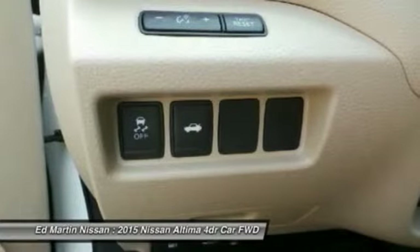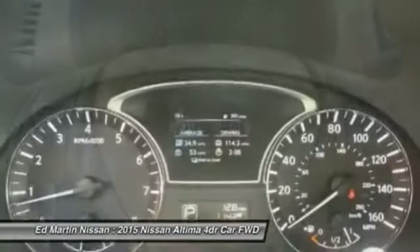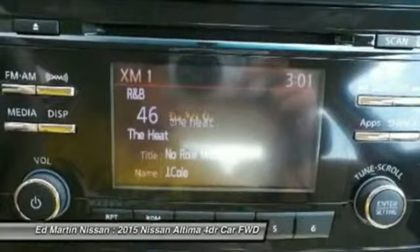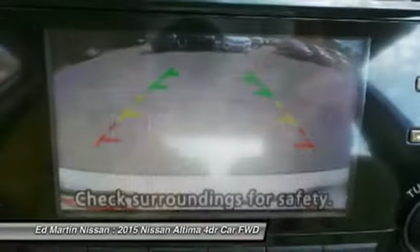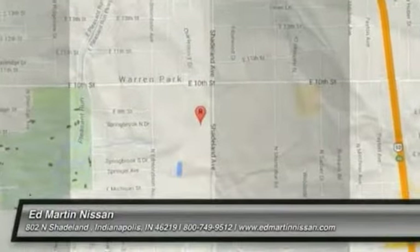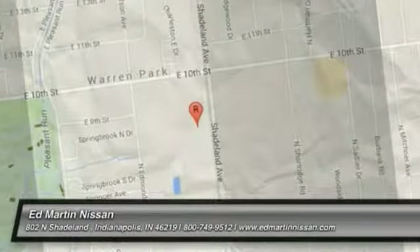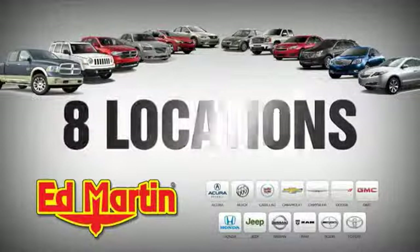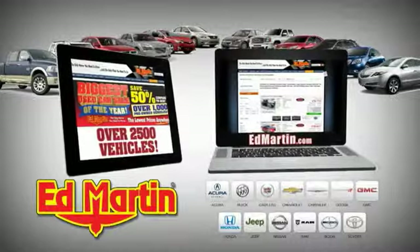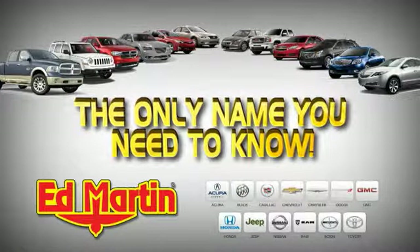Drive it today. Ed Martin is the only name you need to know.